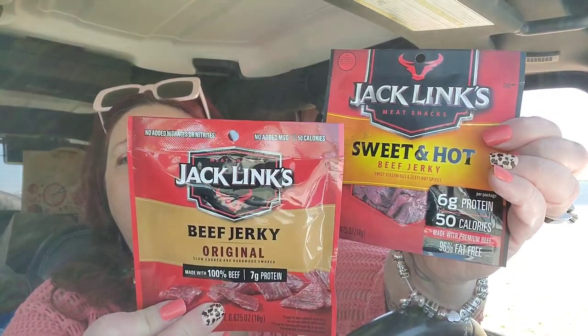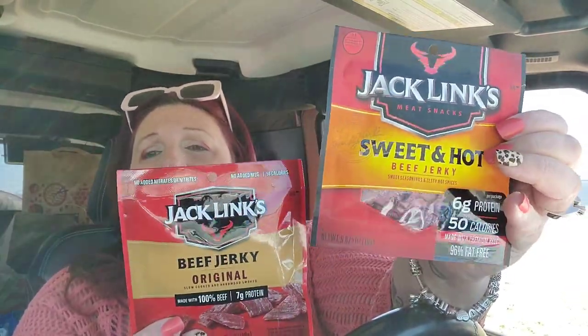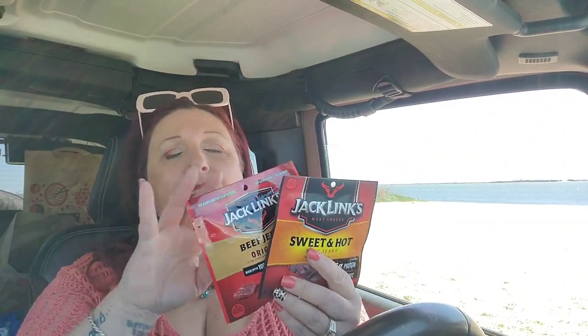I stocked up on some Jack Link's beef jerky — sweet and hot, and original. My son absolutely loves beef jerky. It's actually cheaper to buy it at Aldi's if you get a big bag, but if I buy a big bag my son will eat the entire thing in one sitting. I kind of like buying these smaller bags so that he can't eat all of it at once — he's a teenager and he'll just eat until there's no food left in the house.